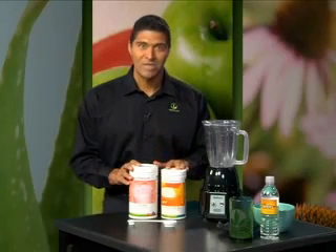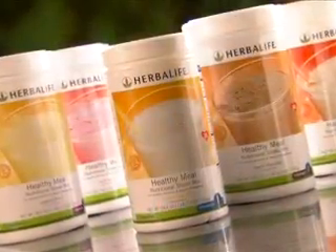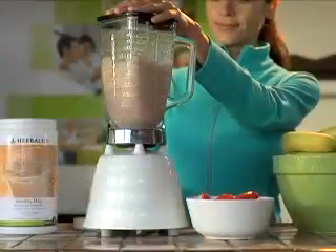Now remember, the Formula One will give me 9 grams of protein, the protein drink mix delivers 15 grams. That means I'm making a shake with 24 grams of protein. So that's two scoops of Formula One and two scoops of protein drink mix together with water and ice, giving you 24 grams of protein.